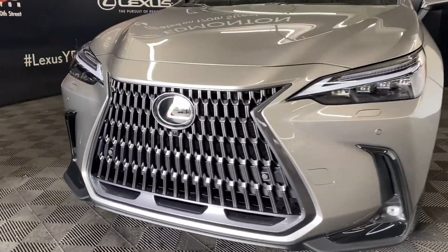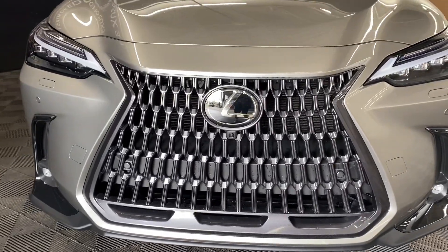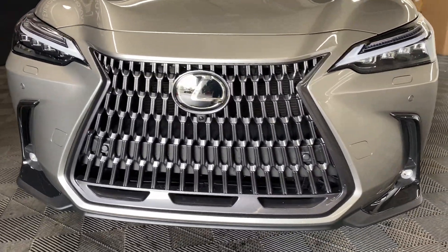Under the hood, you have a 2.4L turbo 4-cylinder engine producing 275hp.